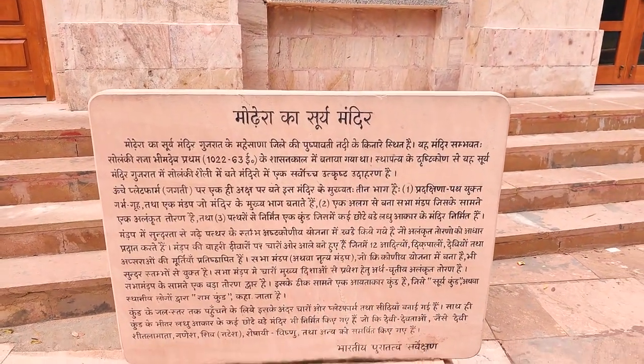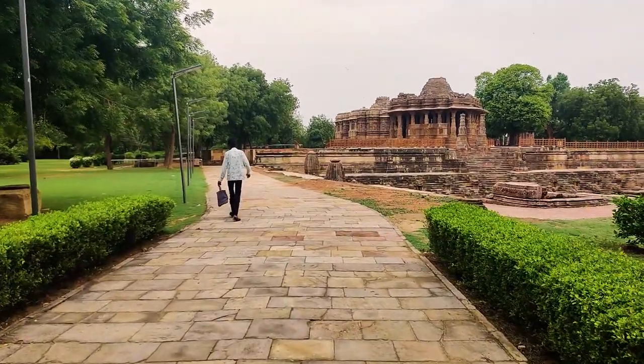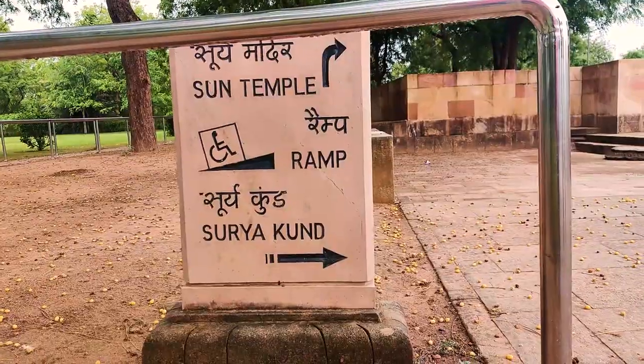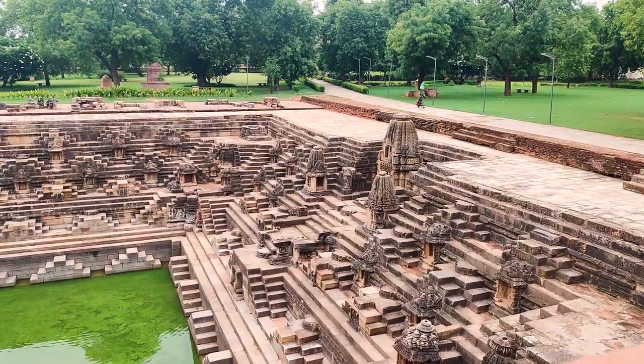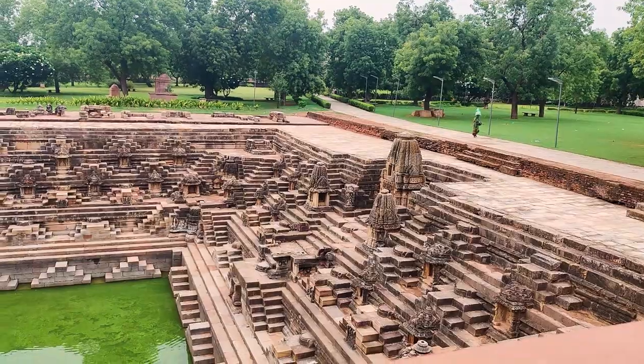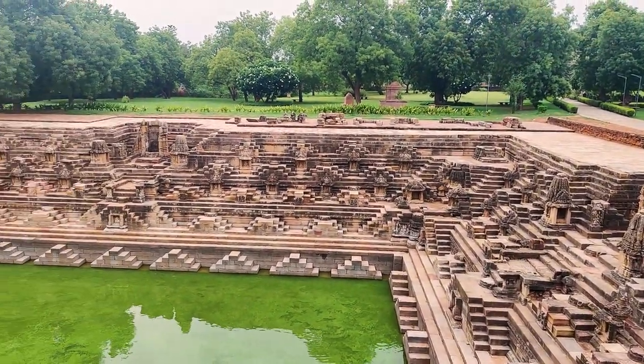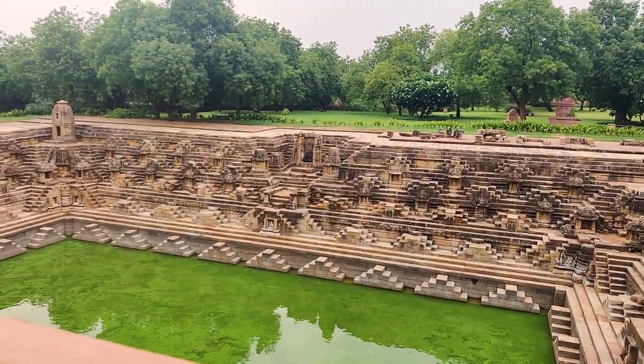The temple is situated on the banks of the Pushpavati River. As we enter this historical place, first of all we will see this beautiful, magnificent kund, which is rectangular in shape, with 108 bhagwan present here.